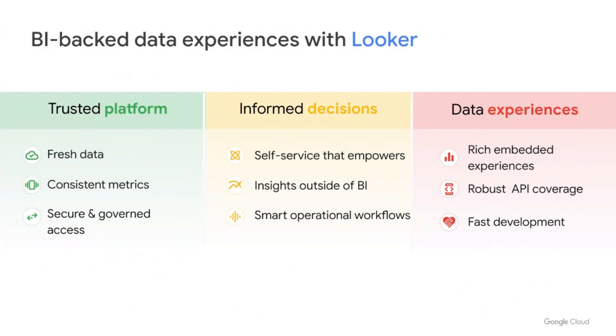We need the right experience for the right user in the right time and place. More and more customers are creating experiences centered around data for their users and their customers — from embedding analytics into their customer-facing product to delivering insights through proactive push notifications. We see data experiences as a way to change the way people access and work with data. The possibilities of creating different kinds of data experiences are limitless, and Looker can give you the development tools to build rich data experiences at scale. Thorough API coverage from our platform can help you build to your unique needs.